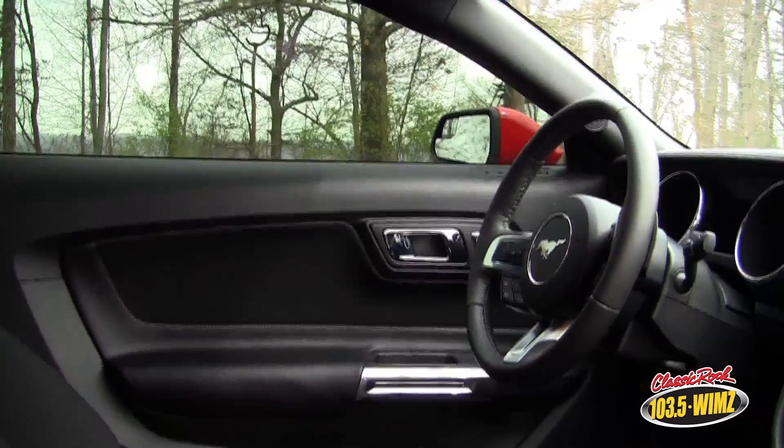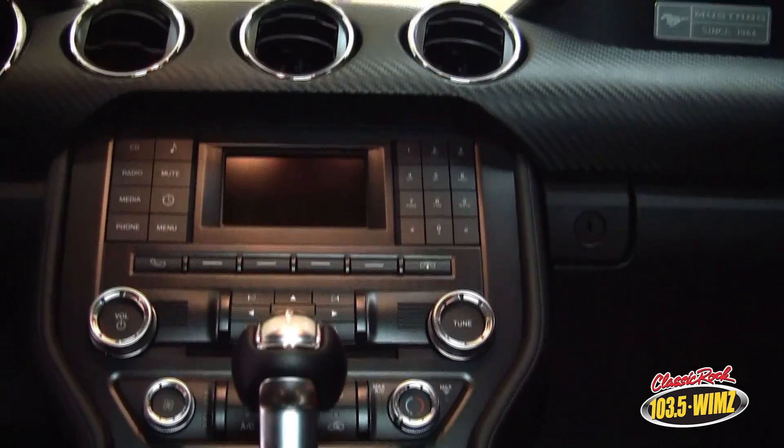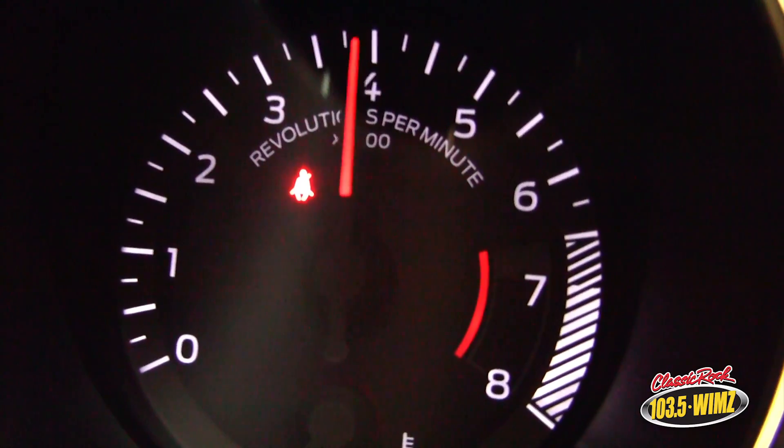From the moment you close the door, you'll recognize that vintage Mustang style as you sit inside the cockpit. Ford has blended modern technology with vintage Mustang style.